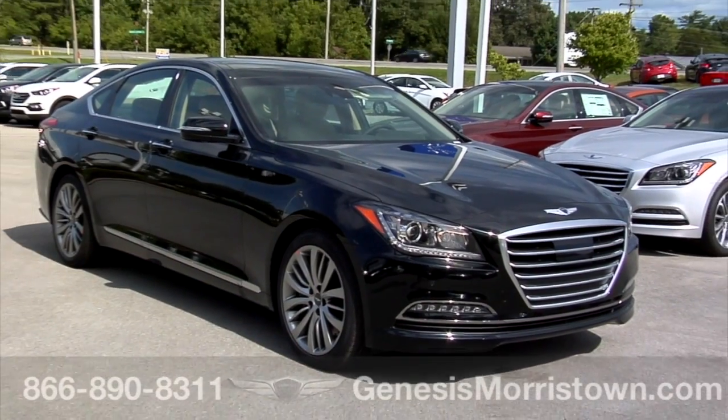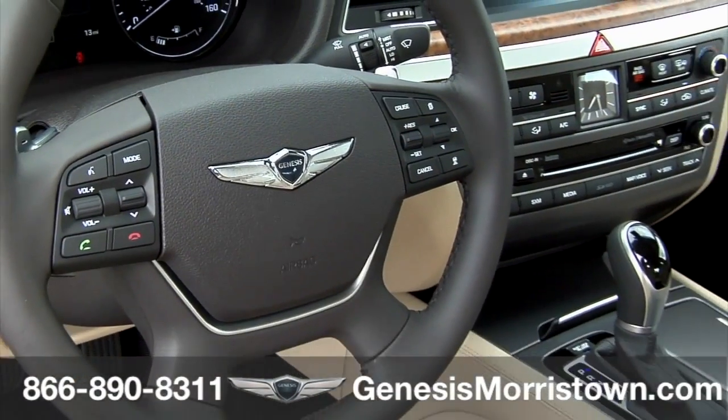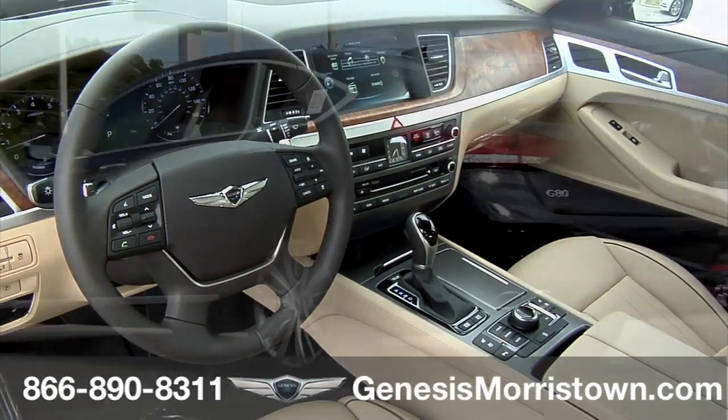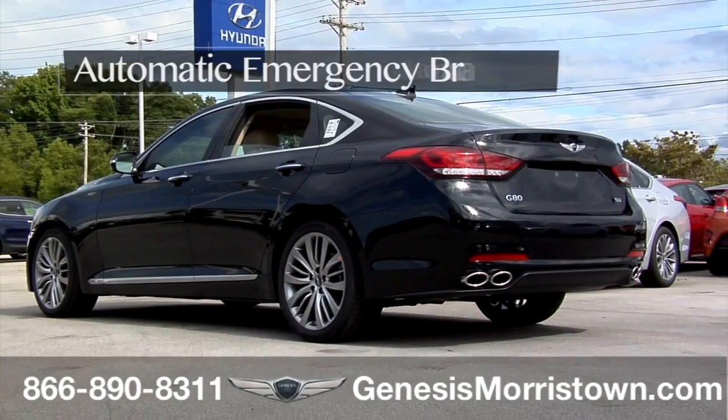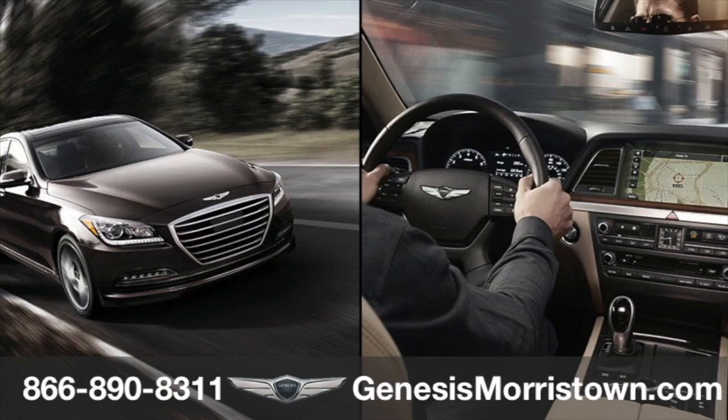This Genesis G80 from Genesis Morristown at Morristown Hyundai employs an unrivaled standard suite of active driver safety technologies. This G80 offers automatic emergency braking to help avoid a potential collision or reduce its impact in certain circumstances.